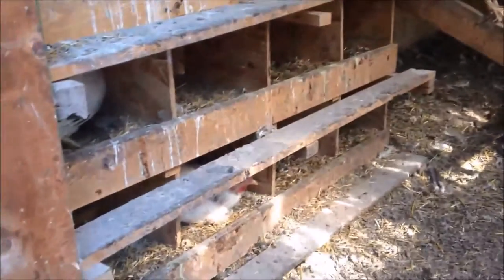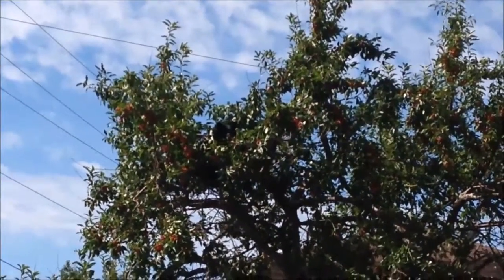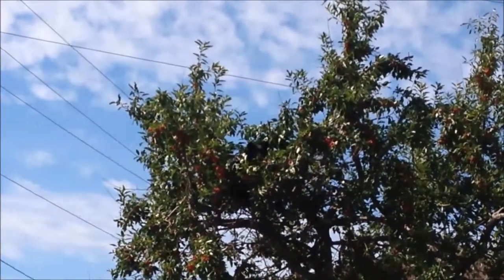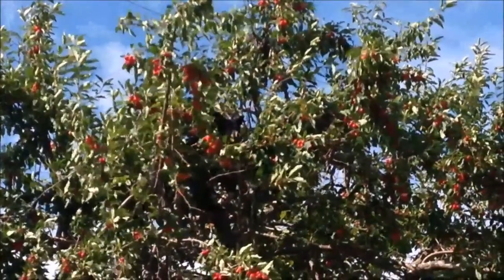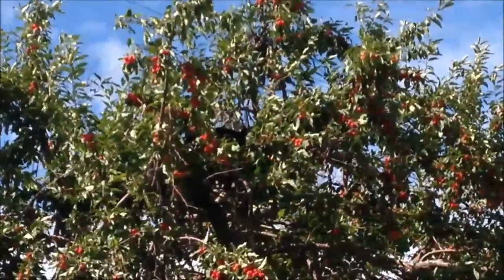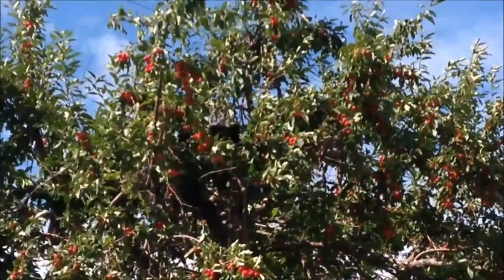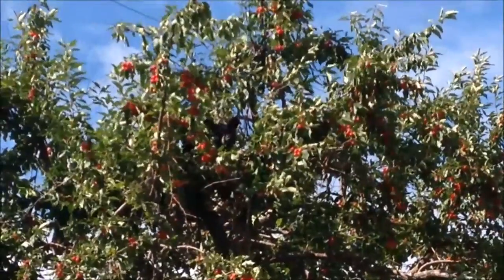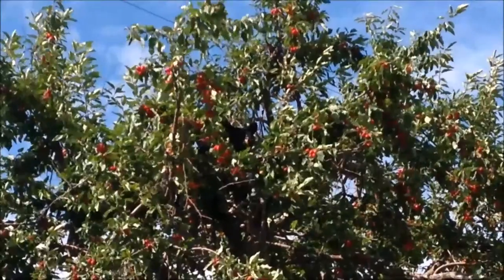Can I see their babies? I don't know if you can see it, but there's a bear in that crab apple tree.